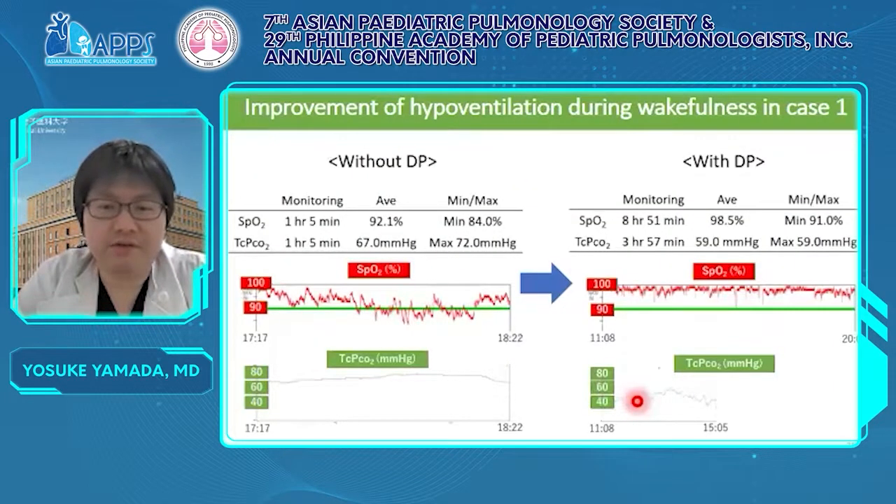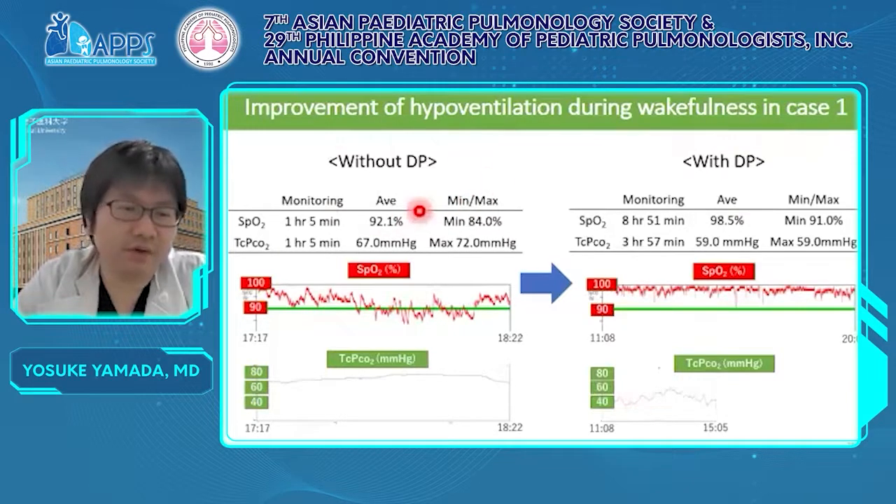This slide shows the improvement of hypoventilation during wakefulness by using DP in case one. The left figure is monitoring of SpO2 and TcPCO2 without DP and the right is with DP. The average SpO2 without DP was 92.1%, while with DP it rose to 98.5%. The average TcPCO2 without DP was 67.0 mmHg and with DP was 59.0 mmHg. This improvement is seen easily in the trend of SpO2 and TcPCO2.